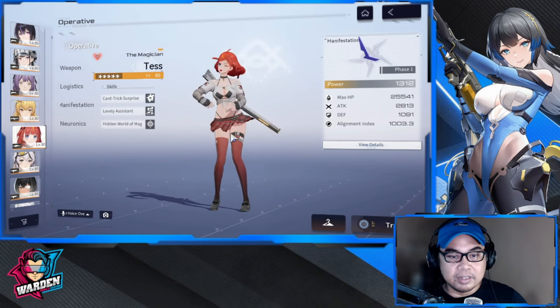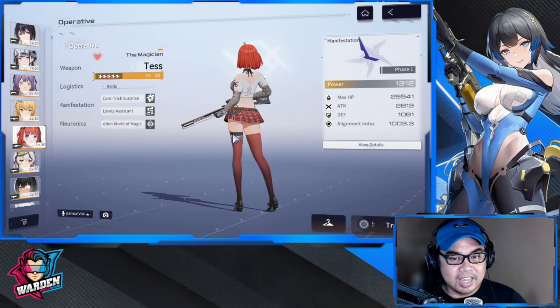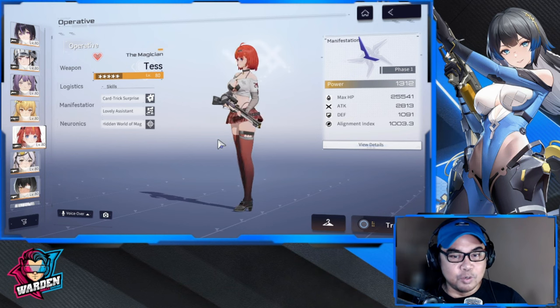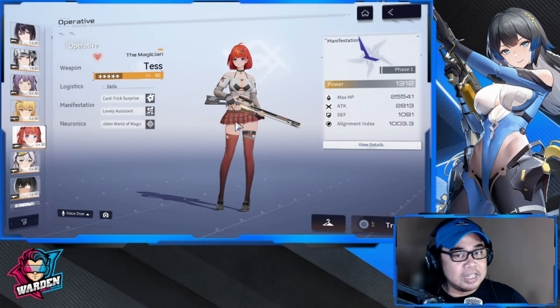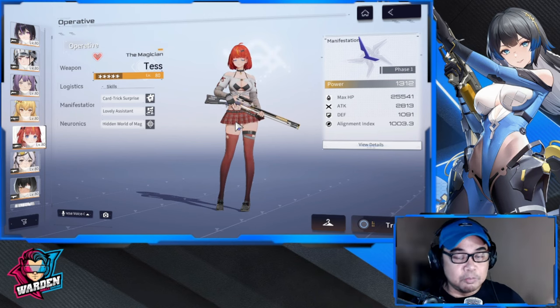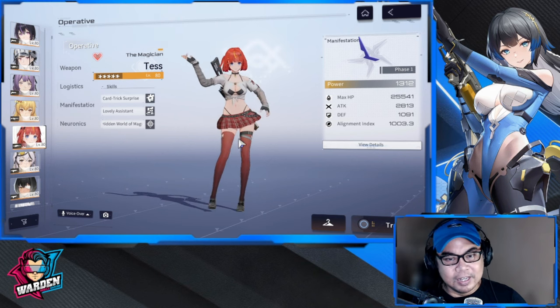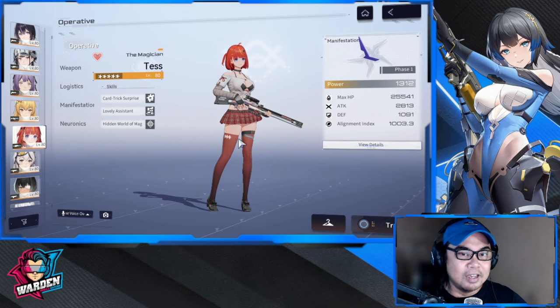For Tess, her secret date outfit actually is better than her magician bunny outfit — this one takes the cake. There's a lot going on in this outfit, and I think it was part of the battle pass. These skins can be availed up to August 30, so if you want them, get them now because they'll be gone. It's a nice cool girl slash school girl outfit that she has.